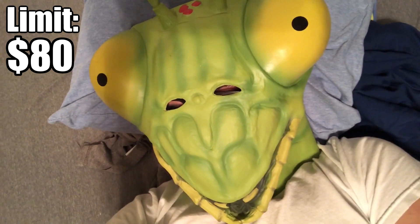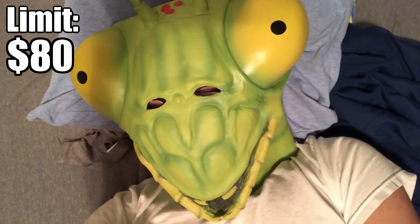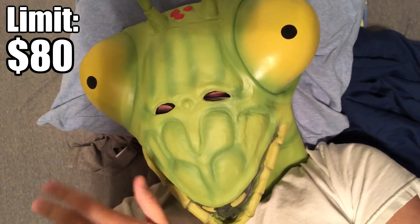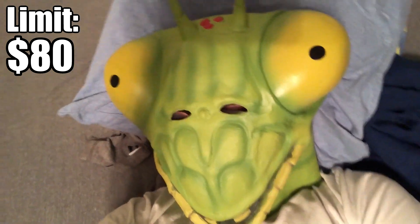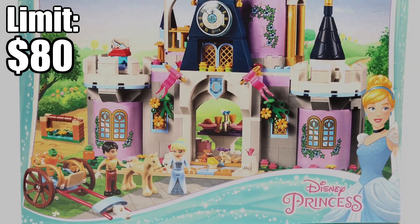So I have an idea: what if each year I get three tickets I can use to buy any item over my limit? If I use them I can't buy anything else for the rest of the month, and the extra money is added to the next month. I just know that if I don't buy the Brick Bank now I'll have to pay double the price on eBay in the future, so I think I'm going to go for it.